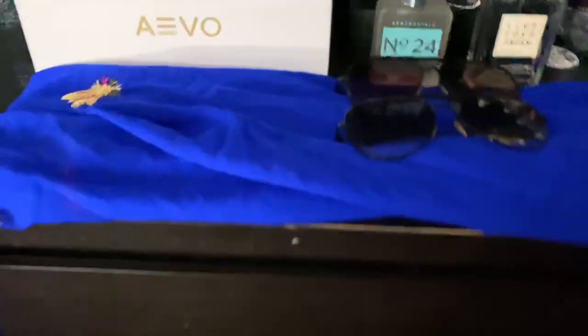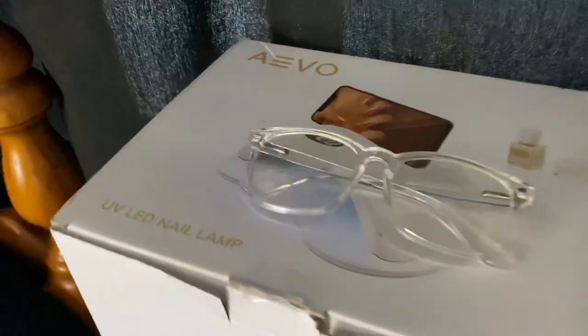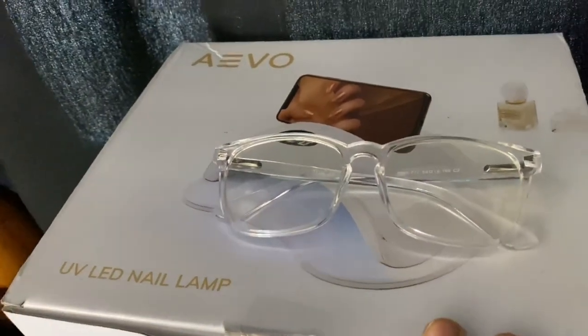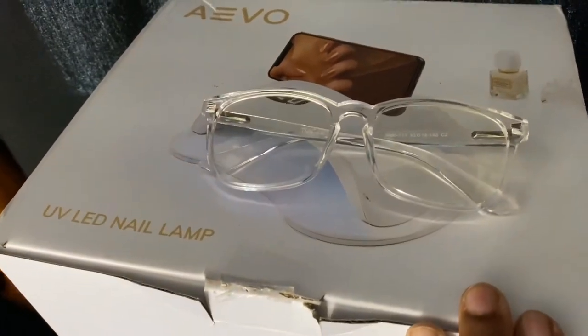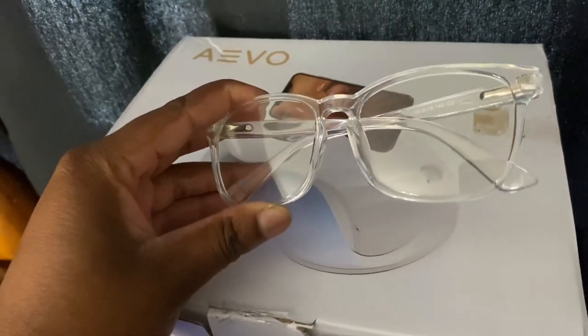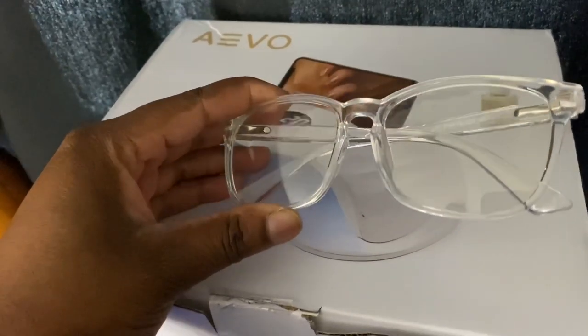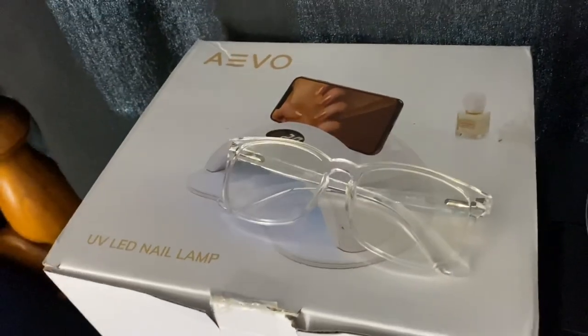This is my five-drawer chest from Ikea. On top of it I have my nail lamp for curing shellac and gel nail polish. On top of that I have my blue light glasses for when you're in front of the computer or on your phone, so that you don't strain your eyes.